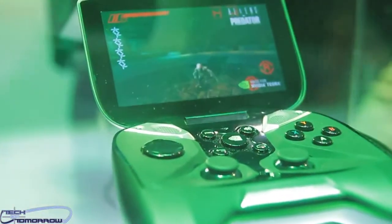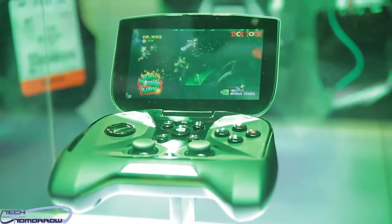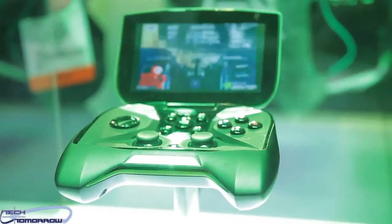The second use case is we just announced NVIDIA Grid, which is our new cloud server systems, which is going to enable content providers to provide console-quality games to mobile devices. Now you can get that on this console-quality joystick.